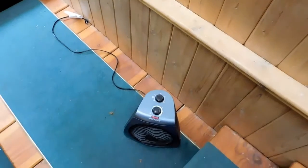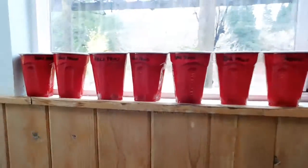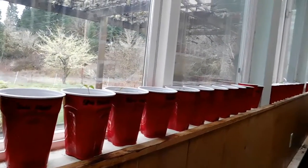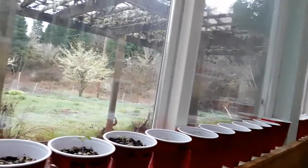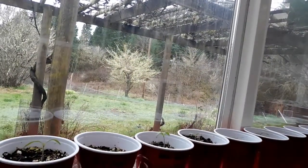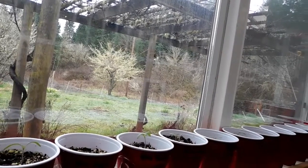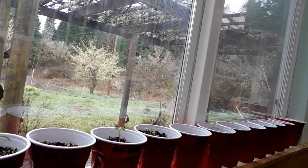I'm using this little heater right here. It's going to heat this room overnight because it's still getting kind of cold. And it does a really good job. During the day the sun's been coming out and heating this up to about 70 degrees or so, so we don't really need the heater running then. But we definitely need heat in the night.